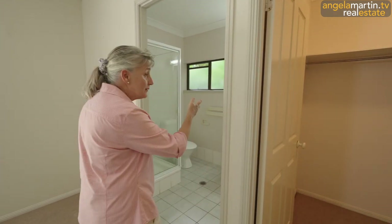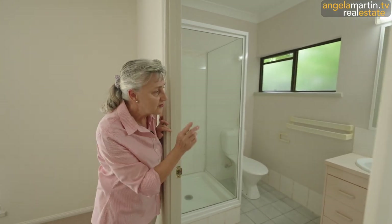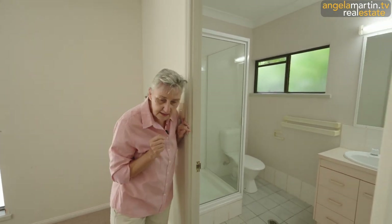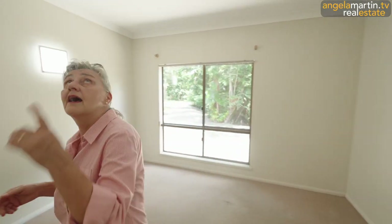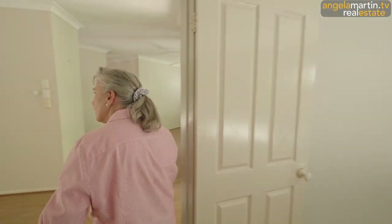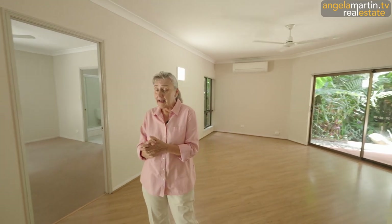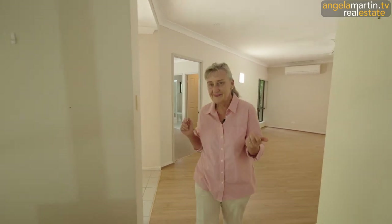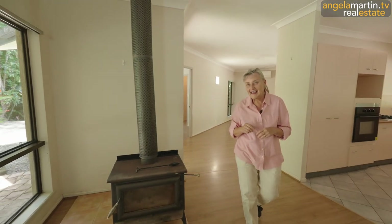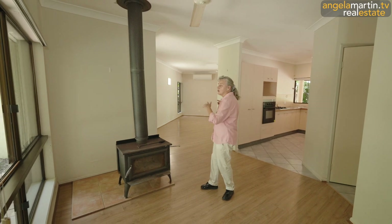We have an original ensuite bathroom with a shower, toilet, and vanity — all tiled. Of course, we've got carpet in each of the main bedrooms and fans too. Don't forget the fans and the air conditioning. We're nearly in autumn and we are in the wet tropics, but it's hard to imagine that we have both heaters and coolers.